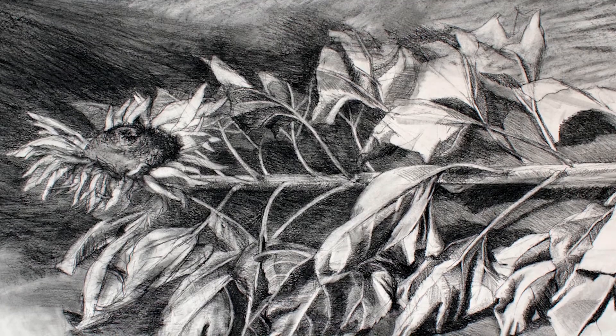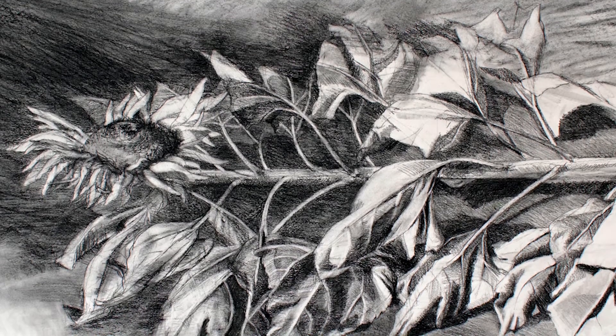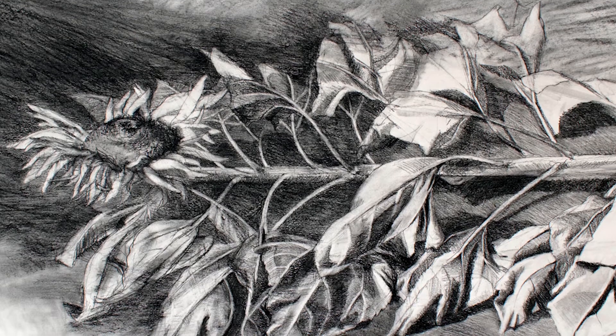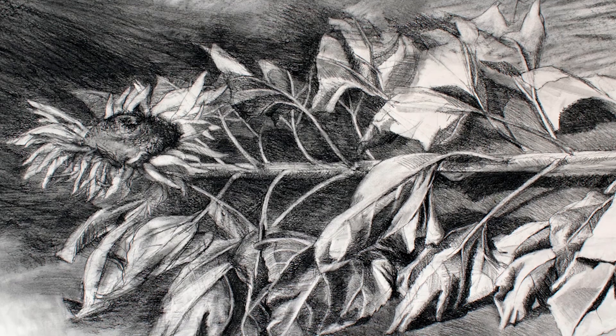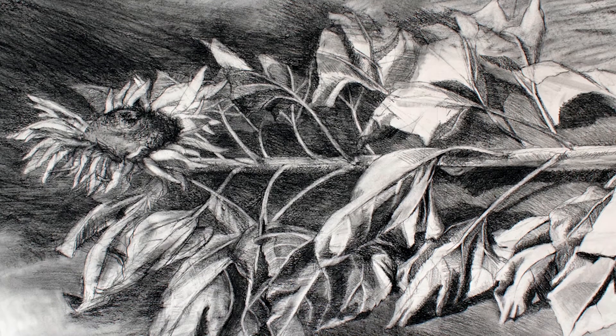We'll start by asking the simplest question: What am I looking at? The answer might seem pretty obvious in this case but let's try it anyway. Spend some time noticing everything you can about this drawing. You can pause the video here if you'd like more time.